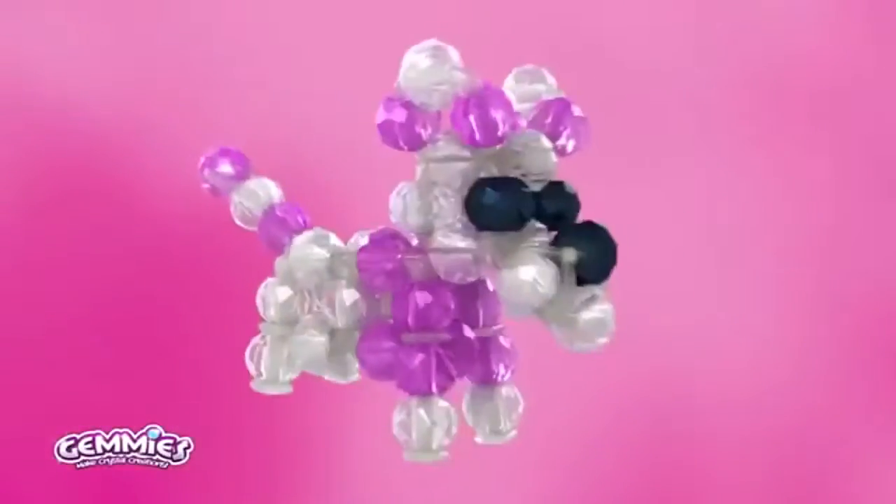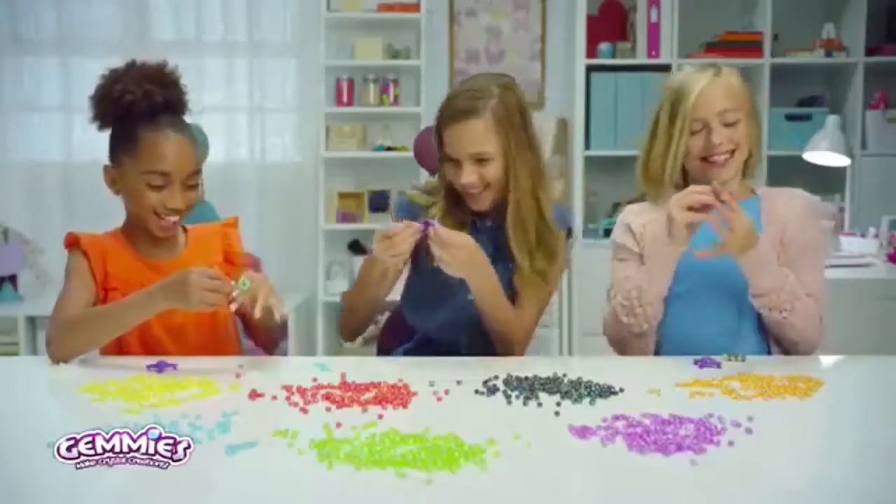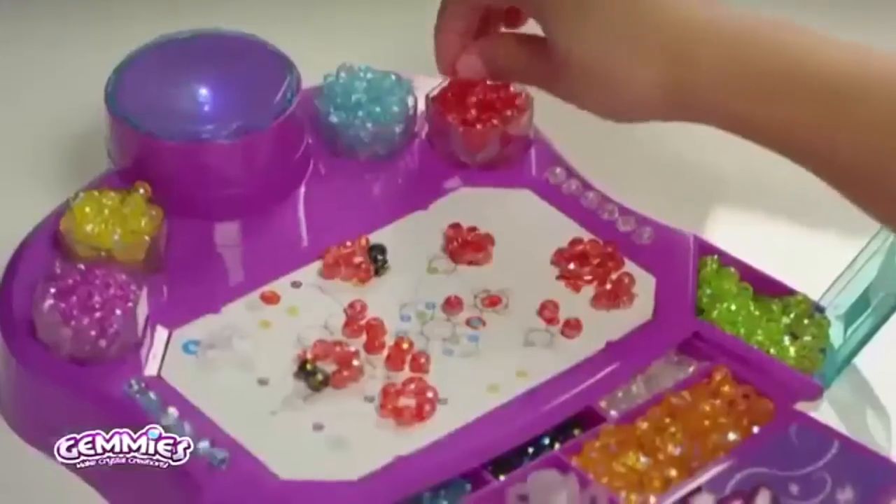Jemmys Clip, Connect, Create. A penguin, a bunny, a red poodle too. So many things that you can make and it's a look to you. Make endless creations